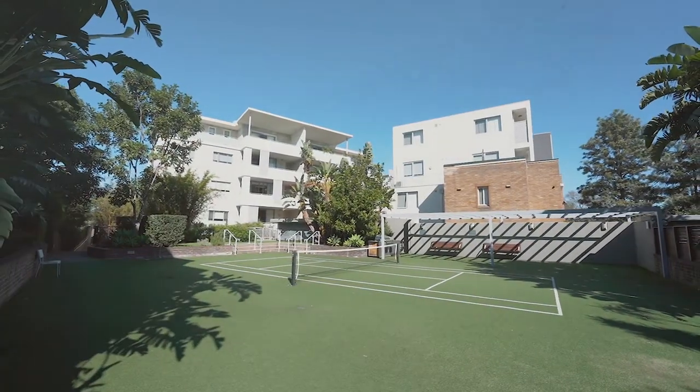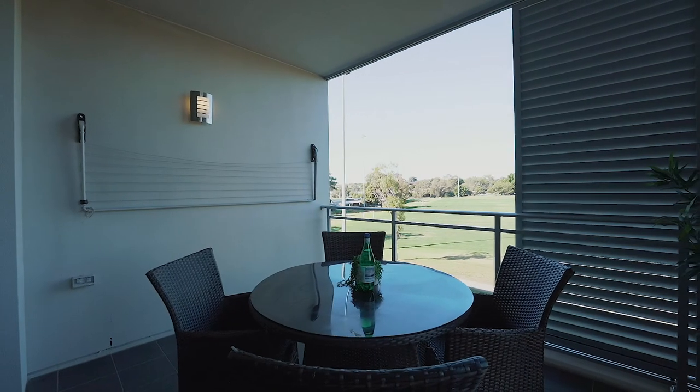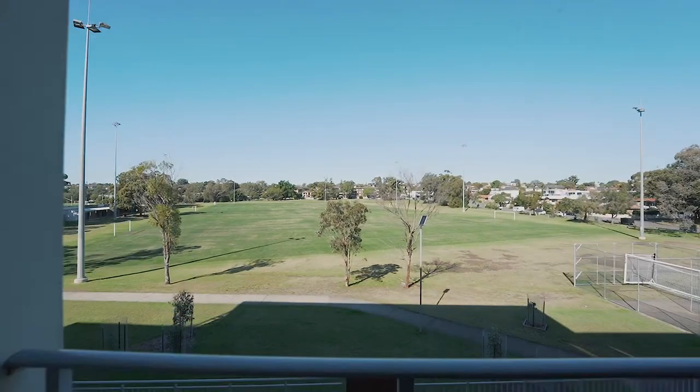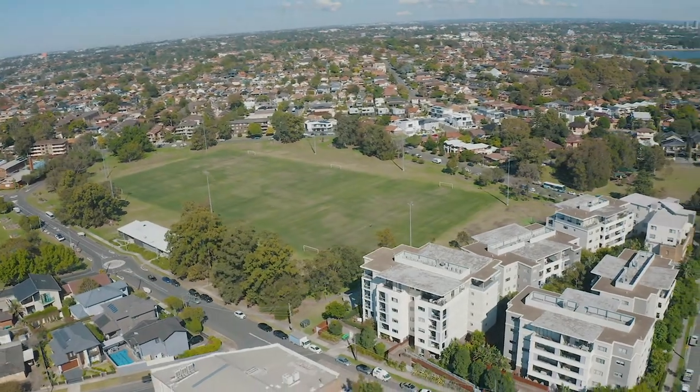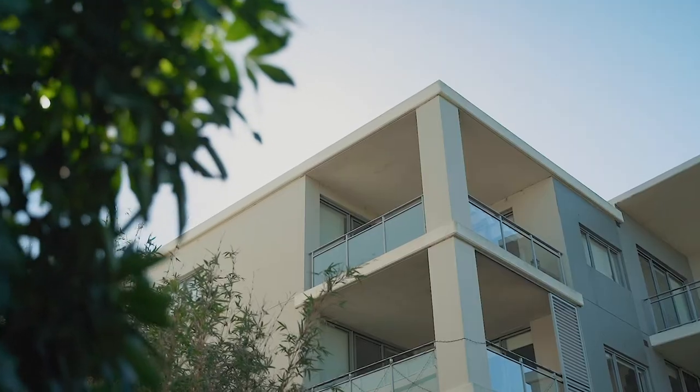And to top it off, how amazing is this position? Every single room in the apartment offers an amazing outlook to Campbell Park. We're surrounded by acres of parkland, local shops and cafes, schools and restaurants. It doesn't get much better than this — what's on offer here is an amazing lifestyle.